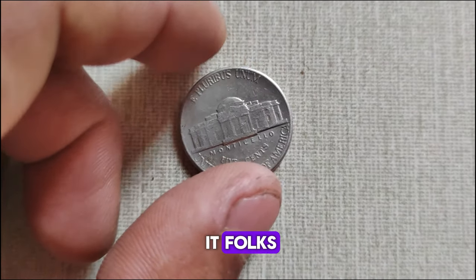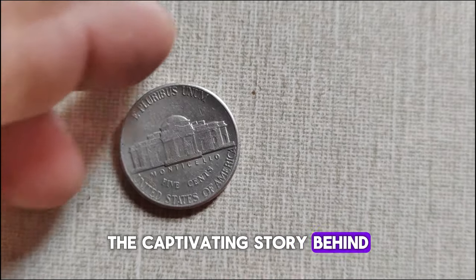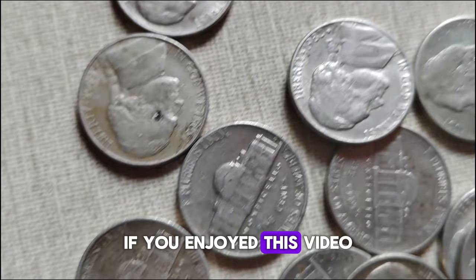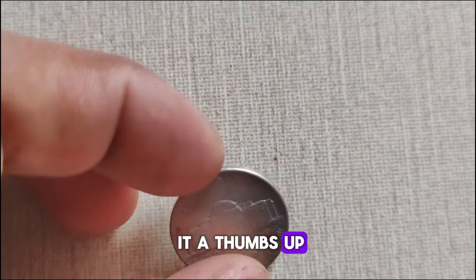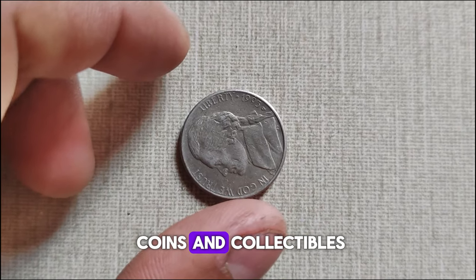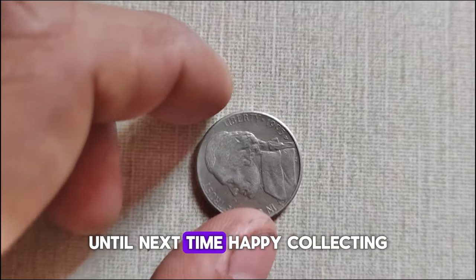And there you have it, folks — the captivating story behind the 1995 P Jefferson Nickel and its current market value. If you enjoyed this video, don't forget to give it a thumbs up and subscribe to our channel for more intriguing insights into the world of coins and collectibles. Until next time, happy collecting!